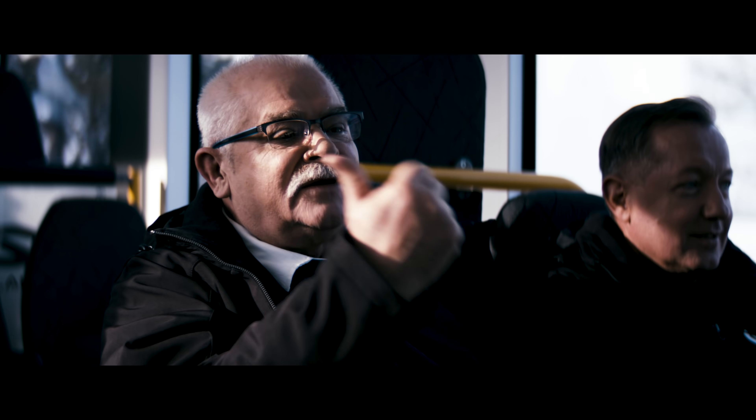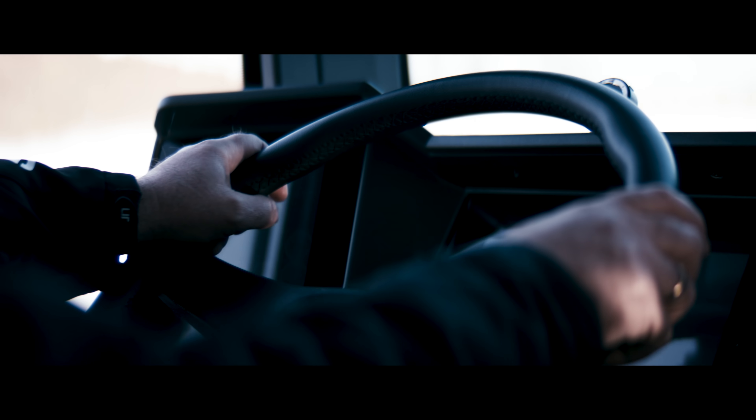And a third steering axle that provides extra stability, better traction, and handling. So it goes smooth, comfortable, and safe.